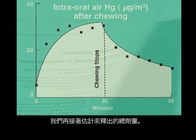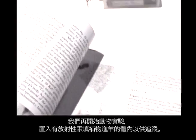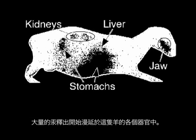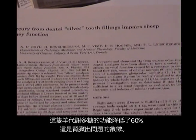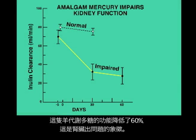We estimated the total dose and then began animal experiments, putting radioactive fillings in sheep. Mercury accumulated in the jaw, stomach, liver, and kidney of the sheep in just 30 days. Substantial quantities of mercury spread from the fillings to every organ in that sheep's body. We then measured that the sheep's kidneys dropped in their ability by 60% to clear inulin, an indication of kidney malfunction.